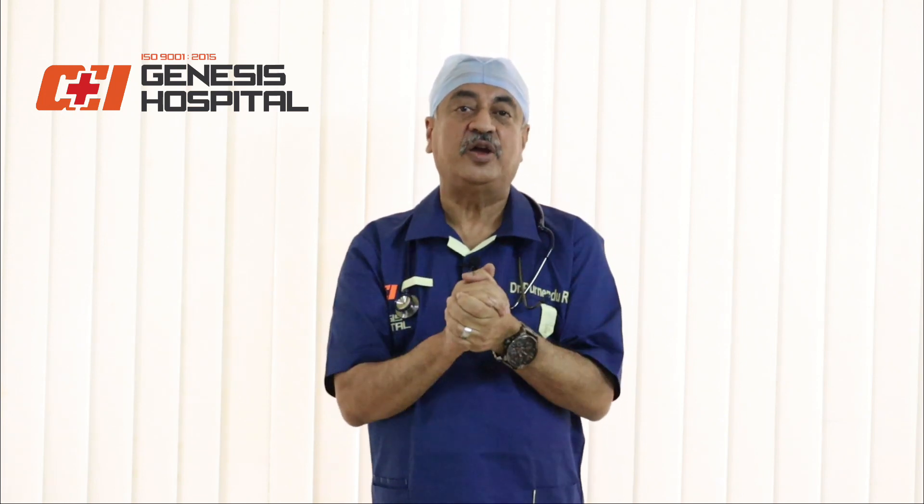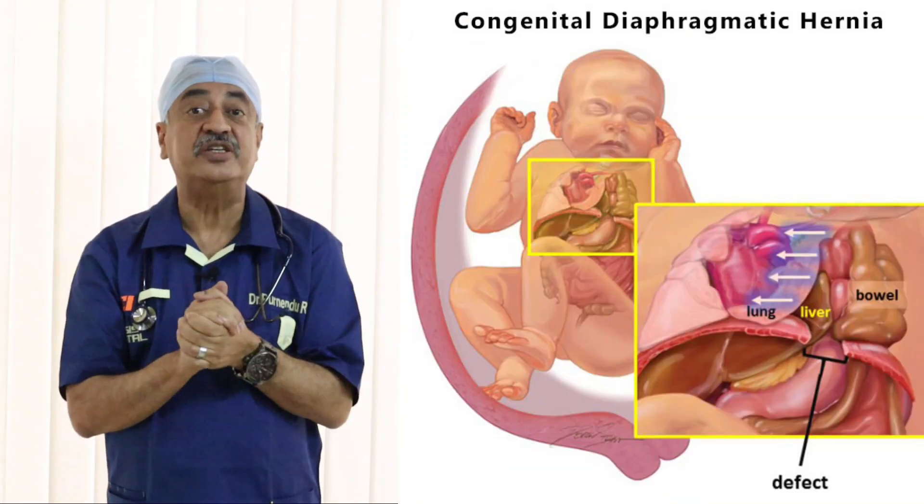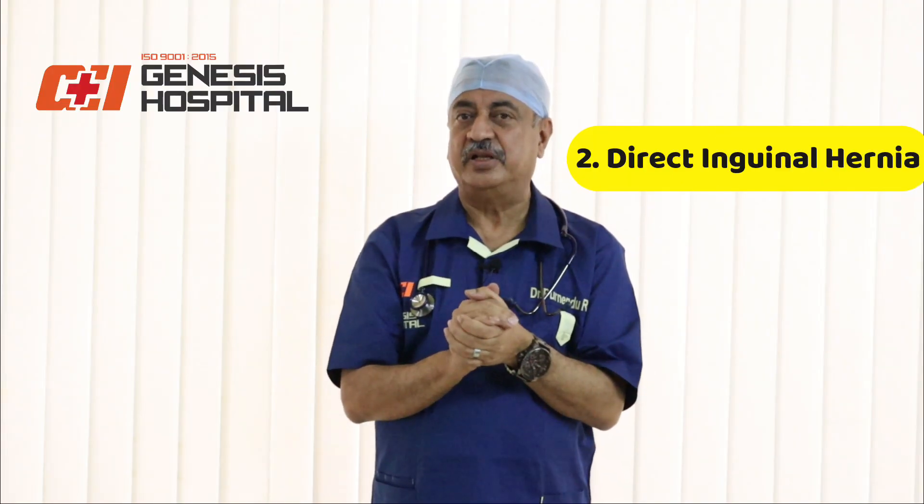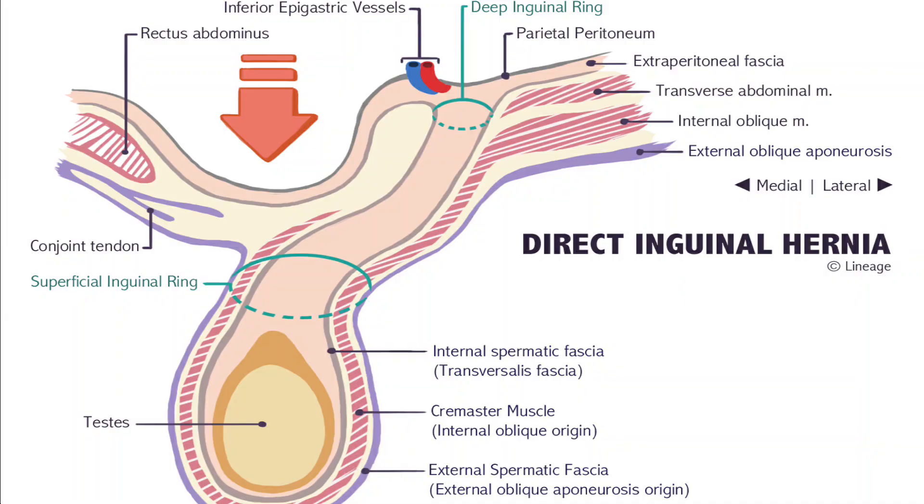The other type is direct inguinal hernia, which usually happens in the elderly group when the muscles become weak. There is no sac-like structure involved; rather, it is a direct bulge due to muscle weakness in the wall of the groin area, and that is called a direct inguinal hernia.